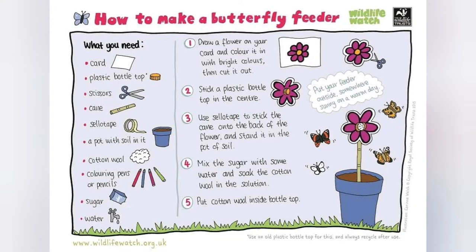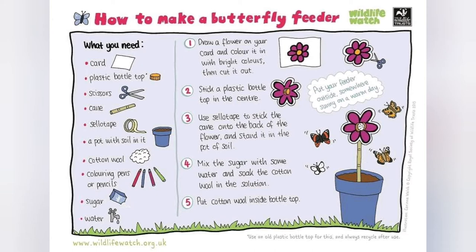There are lots of ways you can help butterflies near where you live. You can make a nectar bar, or if you've got a garden, you can plant flowers that have lots of nectar for butterflies. Stay safe and stay wild.